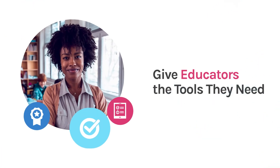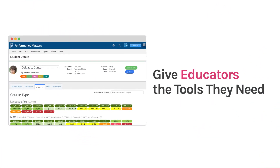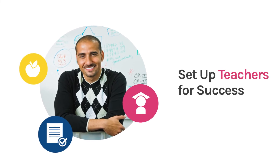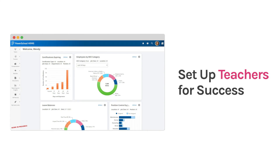Give educators the tools to find the information they need quickly, catch early warning signs, and meet students where they are to help them reach their goals. Set up your new teachers and staff for success from day one, with tools that simplify hiring and onboarding.